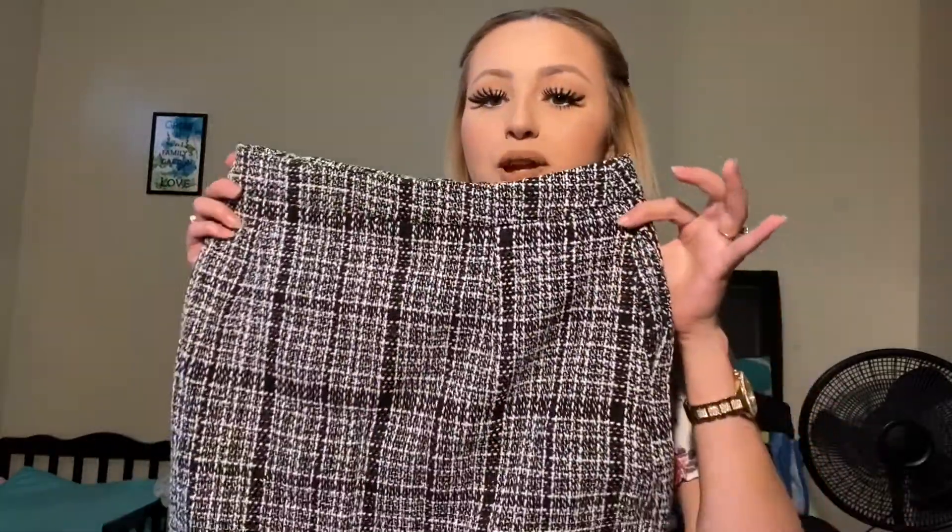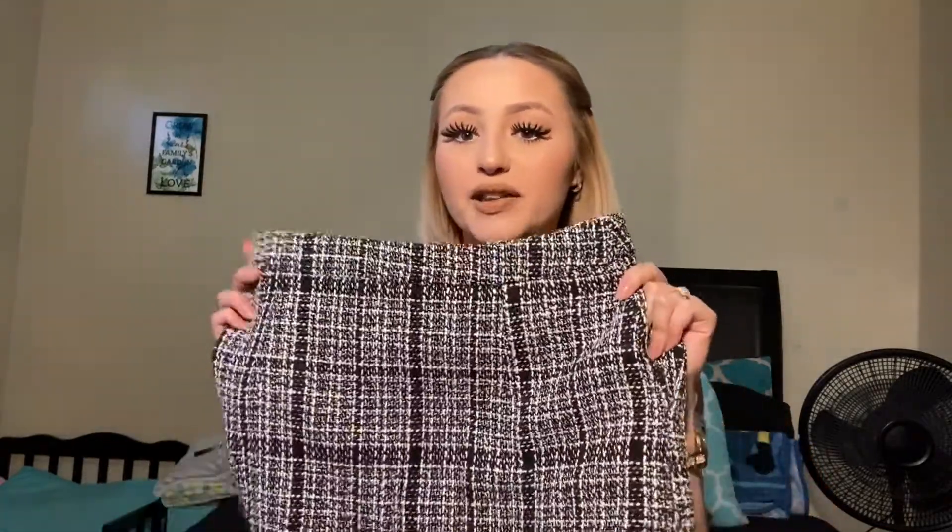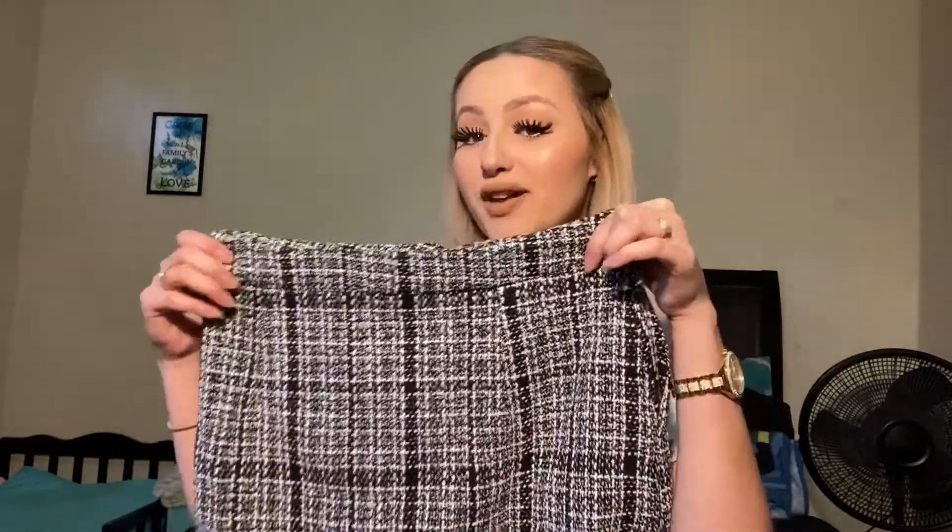Then I ordered this tweed skirt. Oh my god, this skirt is gorgeous — so beautiful. It even comes with pockets. I would wear it in the fall or winter with one of those sheer see-through pantyhose tights, thigh high boots, and a long sleeve shirt. This is so cute — probably like a nice Christmas outfit or something. I love it. This one runs true to size; I got a size medium and it fits just right.